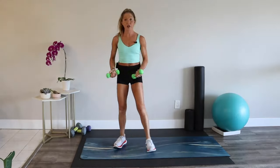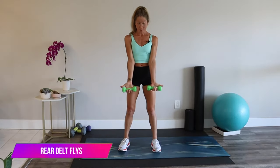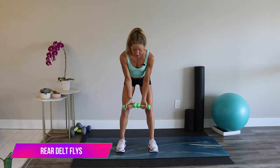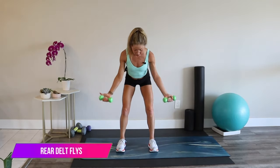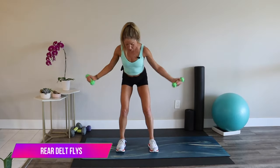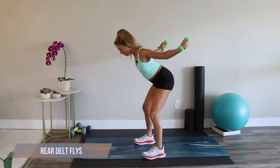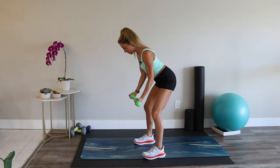Let's stand — lighter set of weights. Rear delt flies: palms up, pinkies in, hinged forward at your hips. Squeeze your abs, squeeze your butt. Open out and bring it in — when you open, think about squeezing your shoulder blades together. This is a wonderful exercise for posture. Make sure you keep your core tight, abs braced, so you're supporting your body.